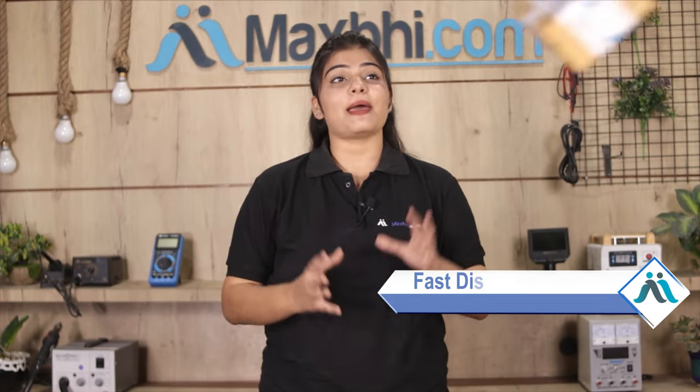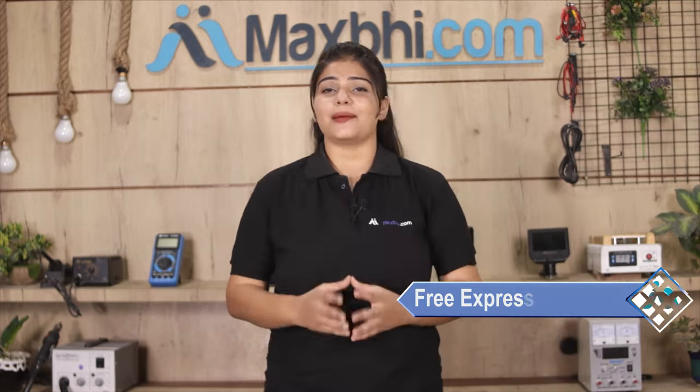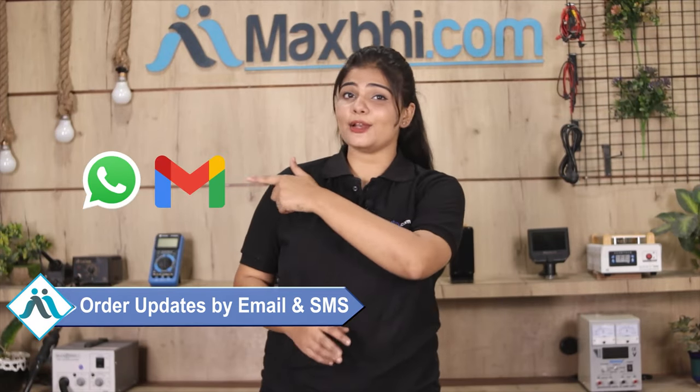Once your payment is done and your order is processed, it will be safely packed and dispatched within one or two days. Shipping is completely free, so you just have to pay for the product and nothing else. Your order status will be sent to your email and phone.